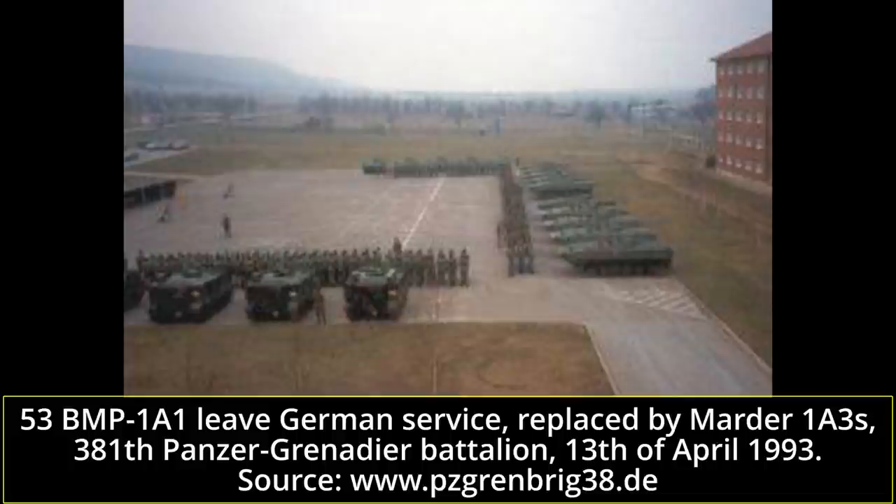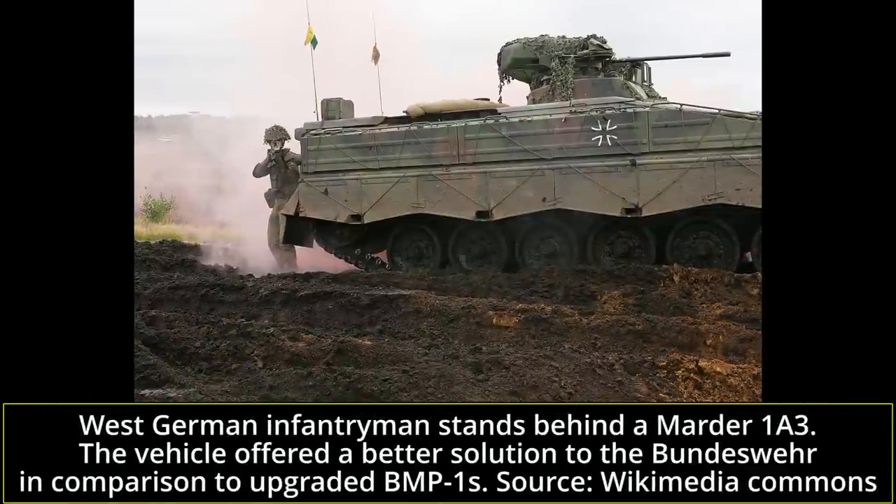The already existing Marder 1 fleet was largely sufficient for German needs, and the Marder 1A3 variant offered a considerably more capable vehicle in comparison to the BMP-1. The BMP-1A1 Osts were therefore phased out of service in 1993 to 1994. However, this does not mean they would be scrapped or placed into museums — while Germany had no interest in large numbers of surplus IFVs, some other European countries did.